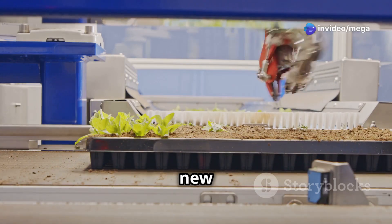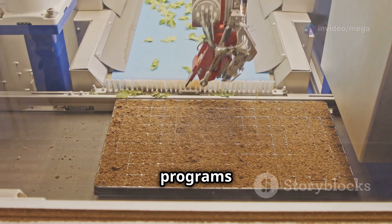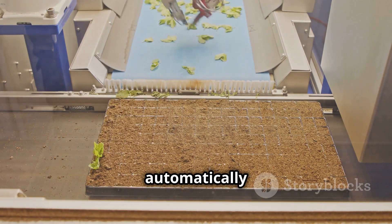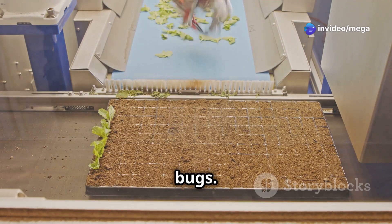One of the most exciting new things is using artificial intelligence in hydroponic systems. Imagine AI programs that can analyze tons of data from your sensors, find patterns, and automatically adjust your system to optimize everything — from feeding your plants to getting rid of bugs.